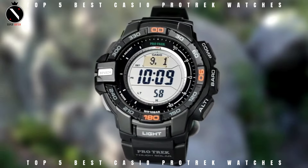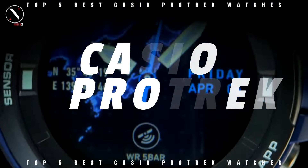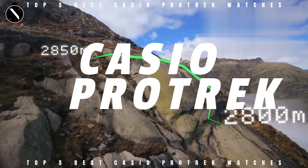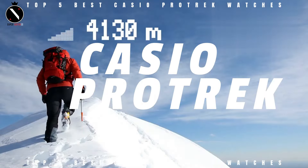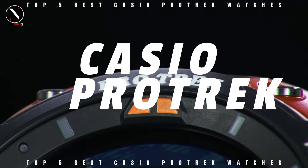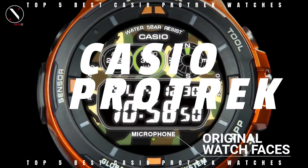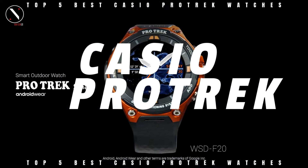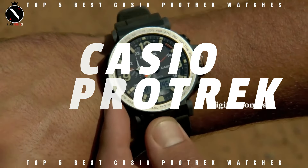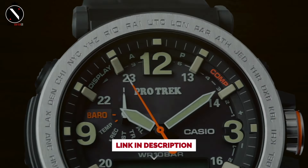Hello guys, welcome to the SuperWatch channel. An offshoot of the G-Shock line that used Pathfinder technology, the Casio ProTrek was conceived from a passion for the great outdoors. In contrast to the larger G-Shock models, the ProTrek is noticeably more compact. Despite this, there have been numerous iterations of the ProTrek Outdoors series since its inception. The most recent models are available in more than 27 different styles. Today's video will go through the top Casio ProTrek watches you can buy this year.